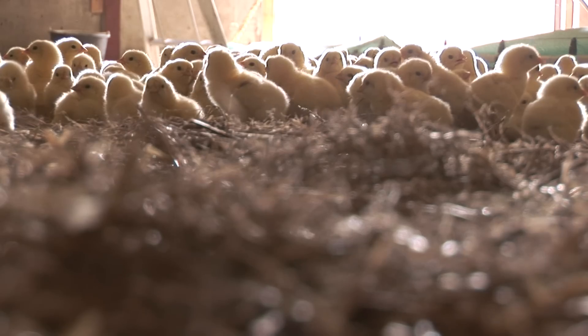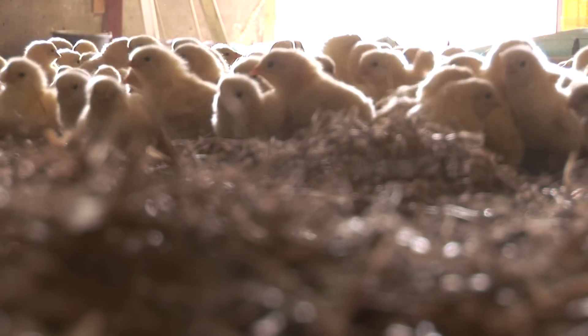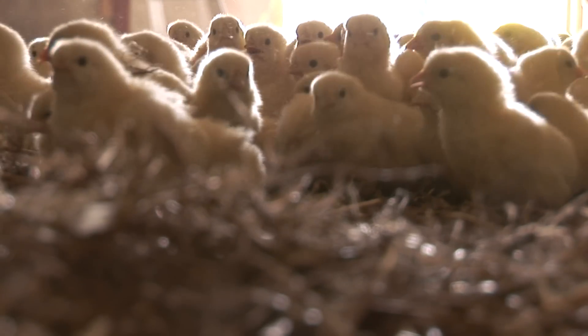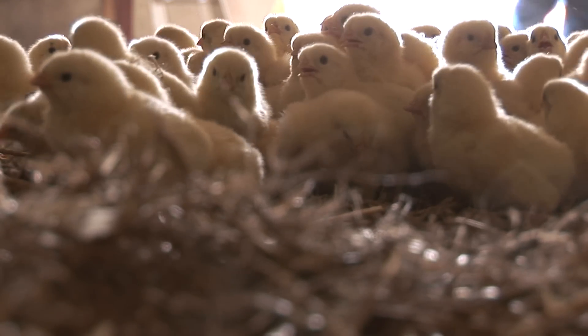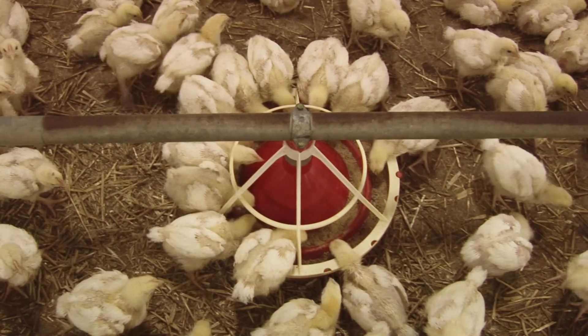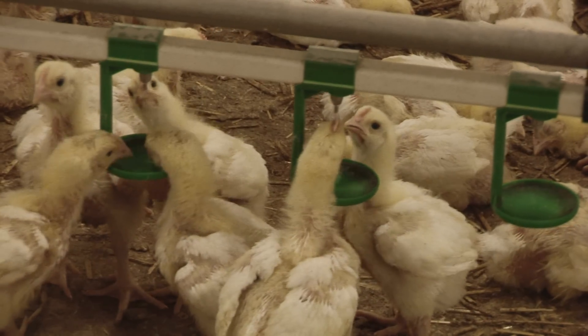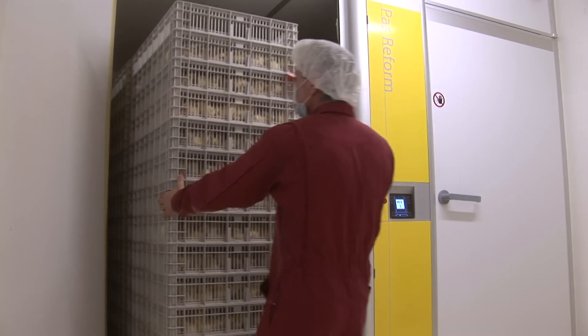In agriculture there is a demand for higher uniformity as a starting material, and this is also true for the poultry business. Higher uniformity should reflect in the chickens that come out of the hatcher. On the farm, the chick grows in a competitive environment — larger chicks grow faster while smaller ones grow more slowly. This competition increases and exaggerates weight differences in the flock. Therefore, it is important to start with a uniform flock, which is greatly influenced by the spread of hatch.